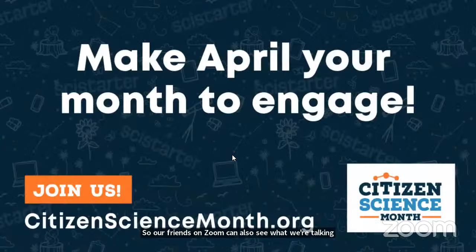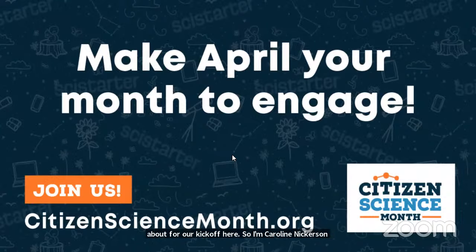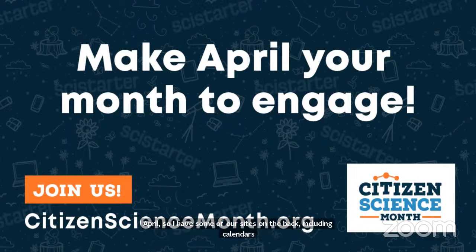I'm Caroline Nickerson with the SciStarter team. SciStarter is the world's biggest citizen science organization. It's currently Citizen Science Month all throughout April, and I have some of our materials in the back, including calendars. For those watching online, you can get your calendars online very easily. You might be wondering: what is citizen science? It also goes by the names neighborhood science, community science, and participatory science.